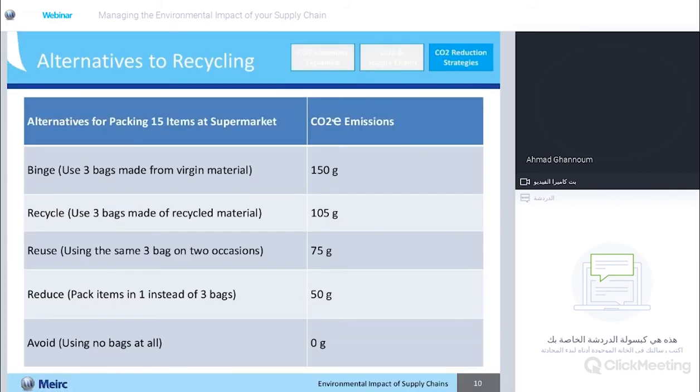Let's look at some alternatives. Let's take a simple example you can scale up depending on your industry. Say you go to a supermarket and purchase 15 different items. The least responsible thing to do would be to pack these items in two, three, or more different bags. A lot of us pack groceries in one bag, dairy in another, and meat in a third — what I call binge use of supermarket bags. We saw earlier that a bag emits 50 grams of carbon emissions. So if the 15 items are packed into three bags from virgin material, that leaves a footprint of 150 grams of CO2 equivalent.